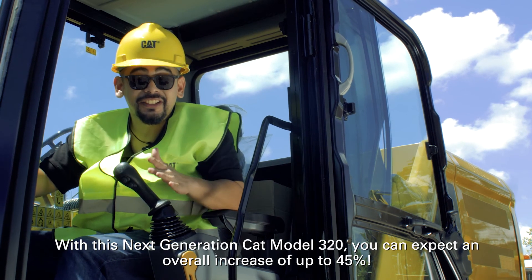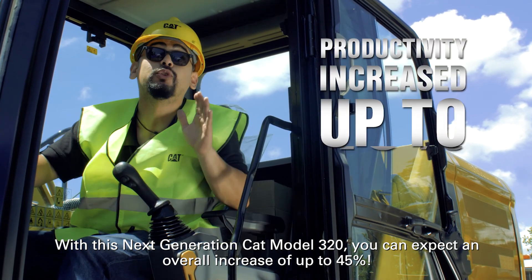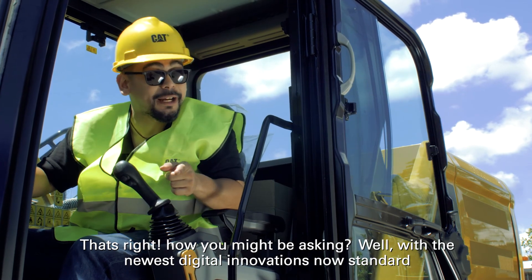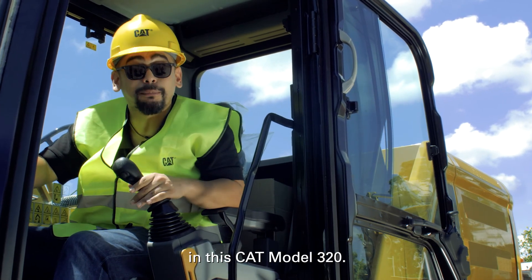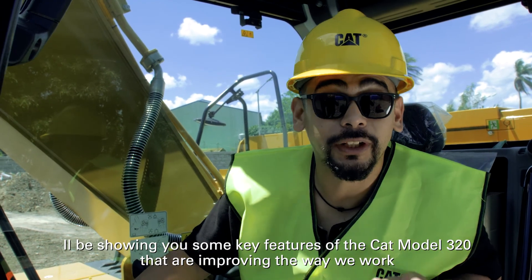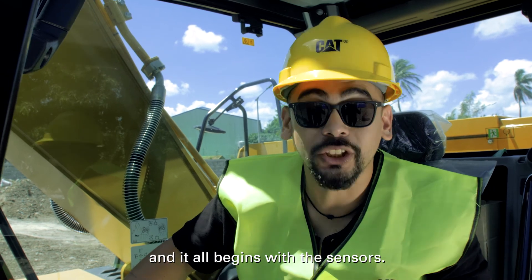With this next-generation CAT Model 320, you can expect an overall increase of up to 45 percent. How? Well, with the newest digital innovations now standard in this CAT Model 320, I'll be showing you some key features that are improving the way we work.